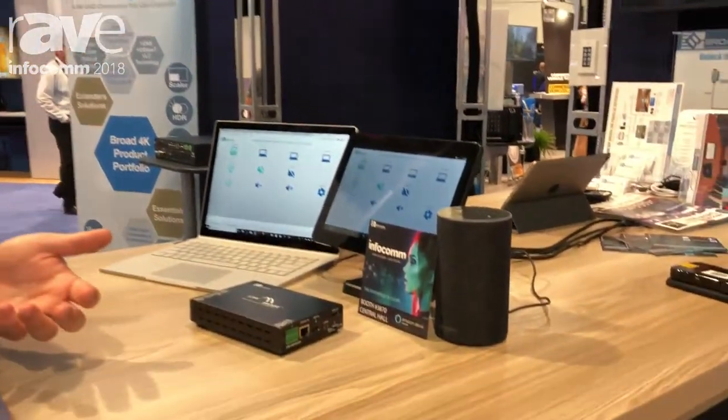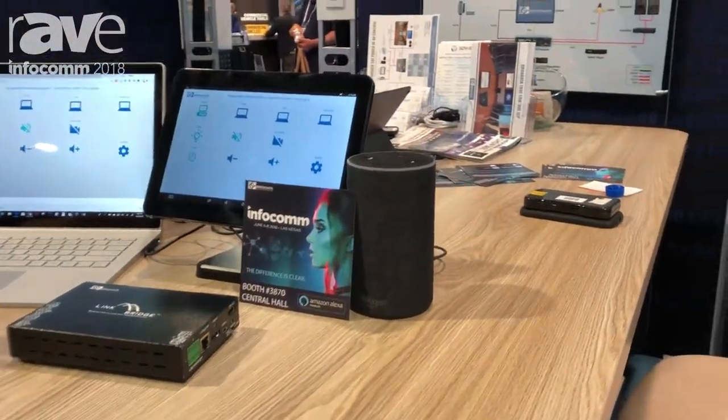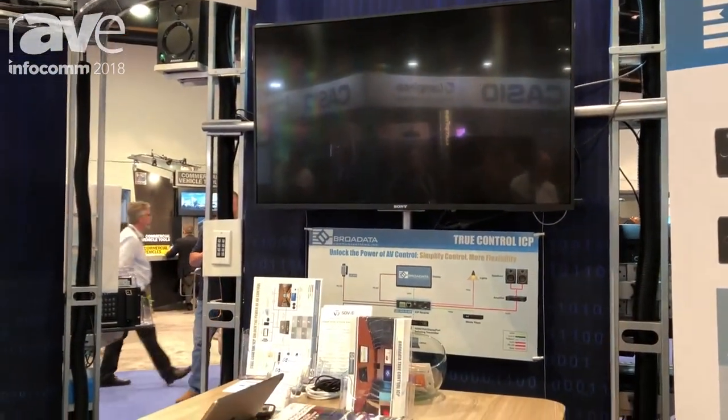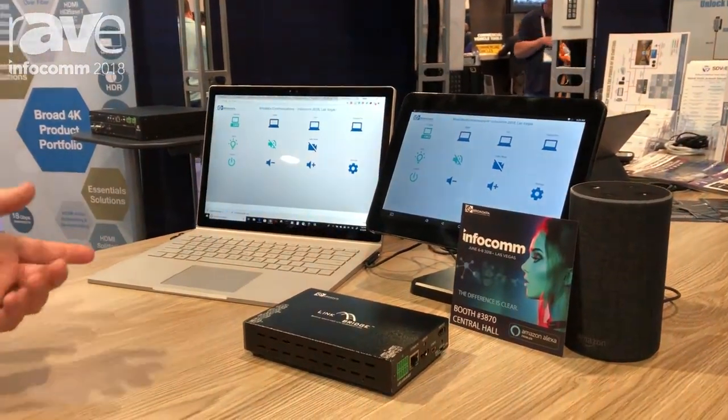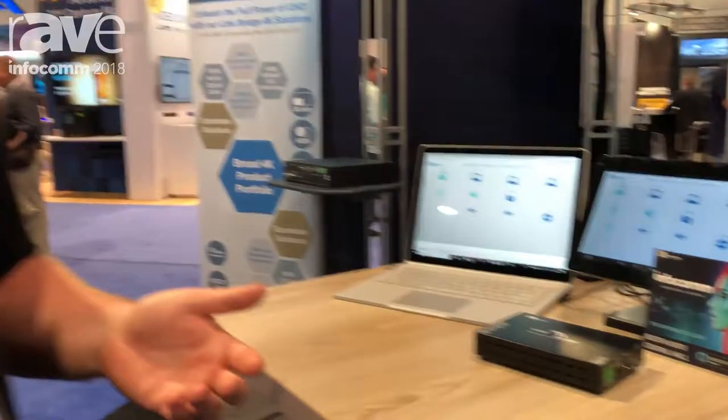We can connect into a Polycom, a codec, a Zoom room. We really want to create the user experience. I walk into this room — what's easier than just communicating to my technology with my voice and turning on my system? It doesn't have to be 'conference'; you can add in whatever wording and phrasing you want. You have up to eight phrases to choose from, and that's how we create such a beautiful user experience, getting people excited to use their conference room again.